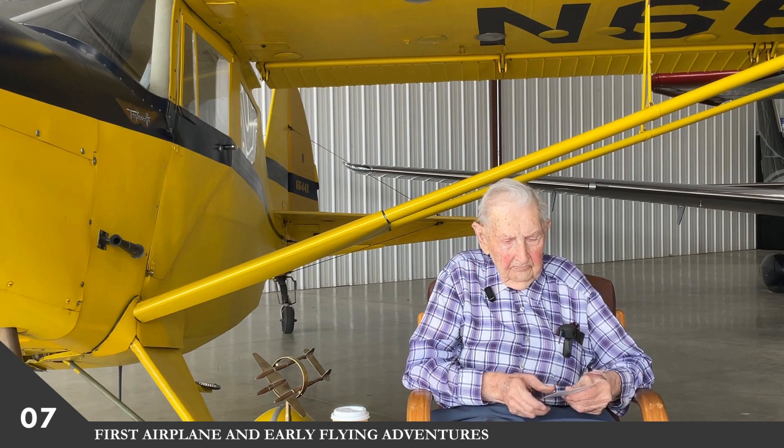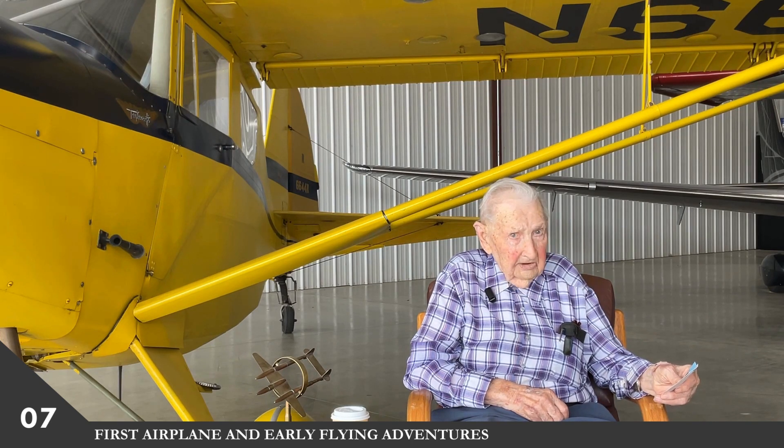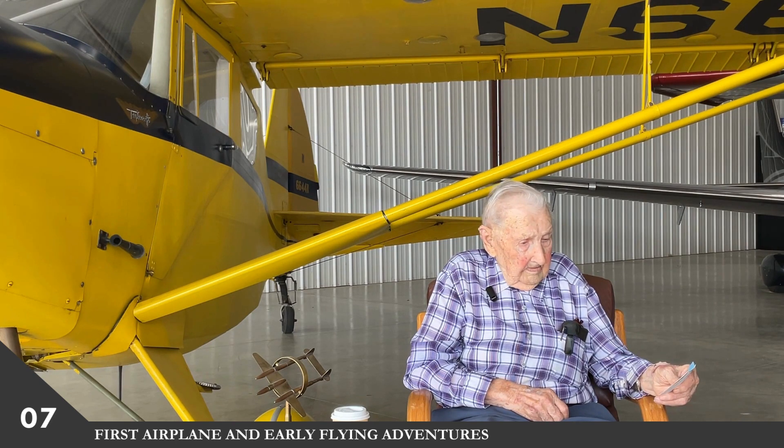I paid $600 for it, and it cost me and my brother-in-law $400 to repair one of the ailerons, patch all the holes — really put good patches on — and check other minor details. We gave it a once-over.